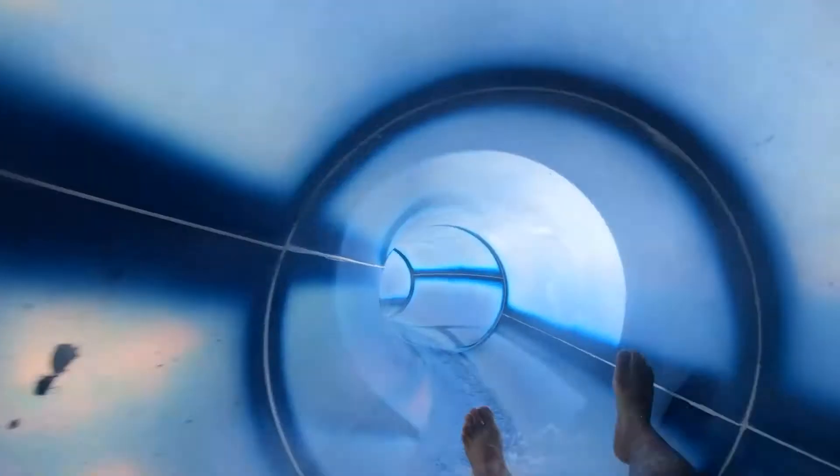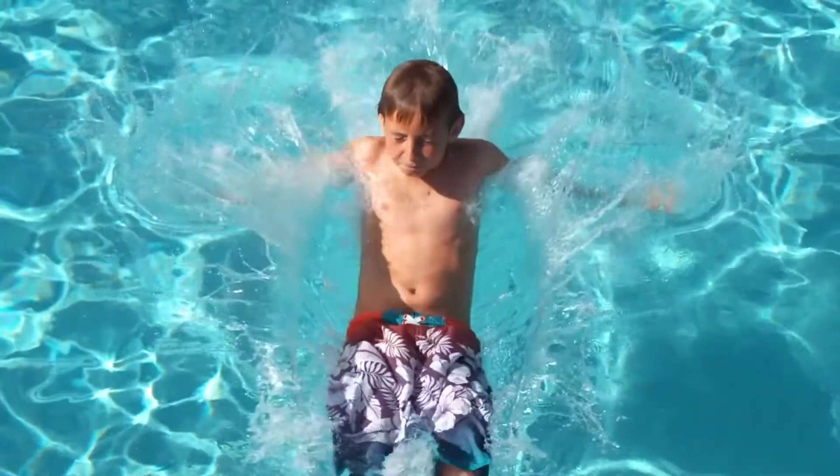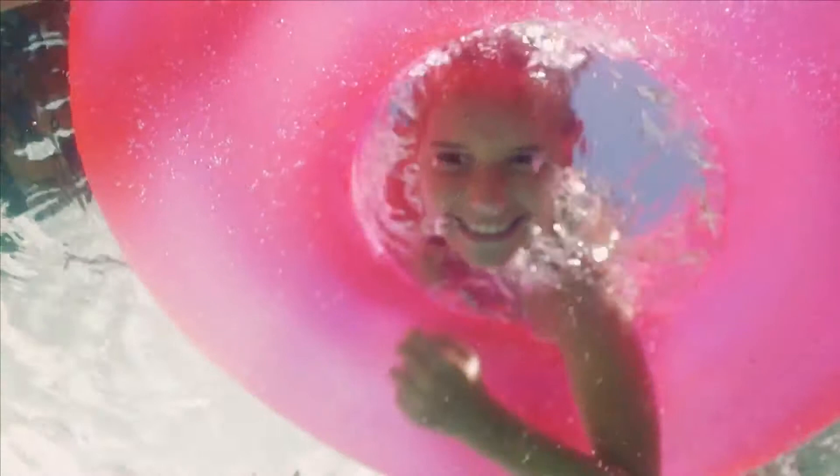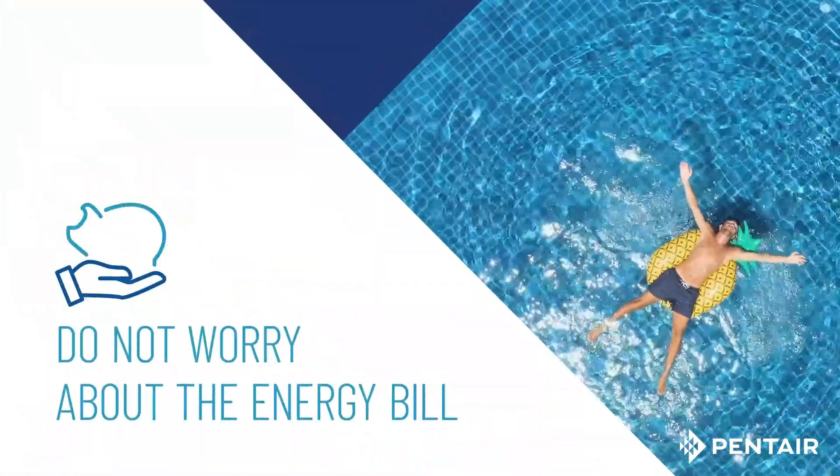Summer is the favorite season to enjoy your pool, but why limit your fun? The Penter Invertemp FL heat pump will extend your pool season. Do not worry about the energy bill.